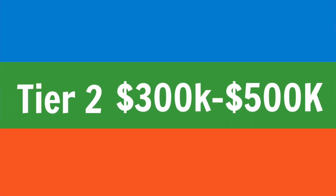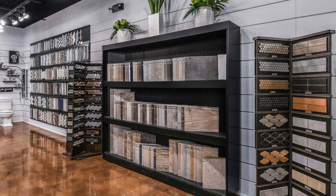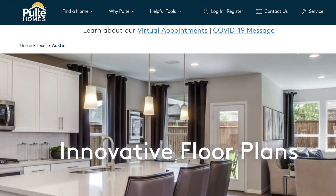Let's talk about the next tier, which I call my level two tier — it's between $300K and $500K. You're going to get a few more options: you'll be able to pick out a level one to a level five countertop, a different backsplash and things like that, but that will also cause your price to go up. A builder like that would be Meritage, Milestone, Pulte — builders right in that middle tier.